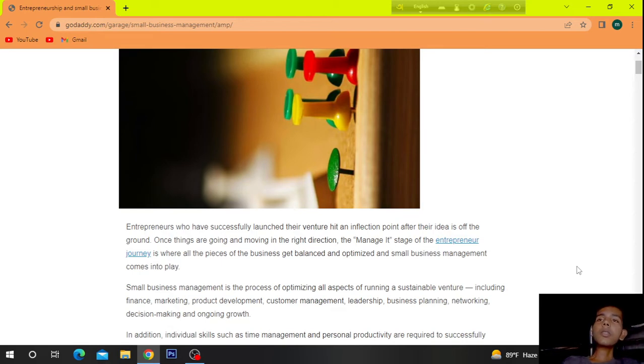Entrepreneurs who have successfully launched their venture hit an inflection point after their idea is off the ground — once things are going on and moving in the right direction. The managing stage of an entrepreneur's journey is where all the pieces of the business get balanced and optimized, and small business management comes into play.